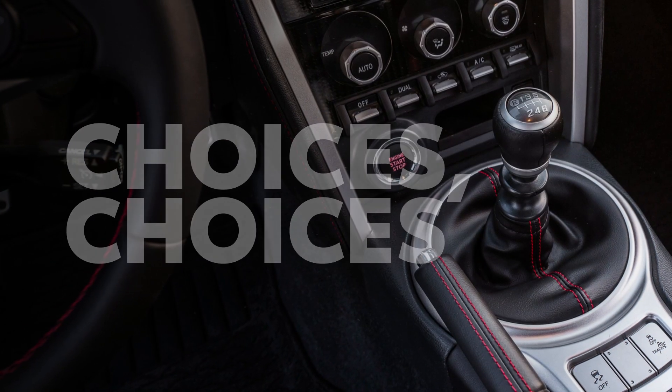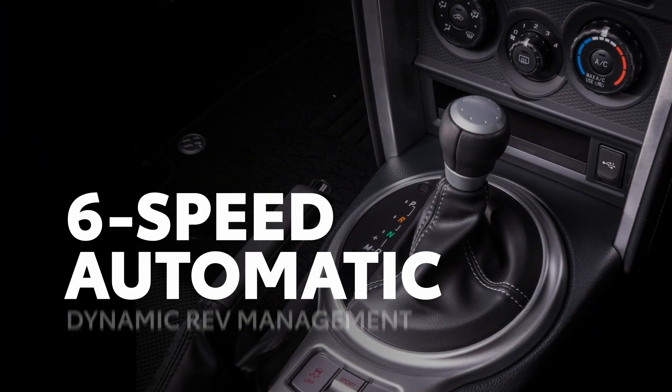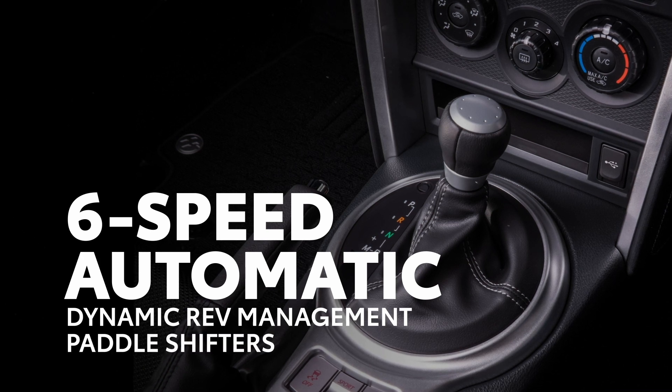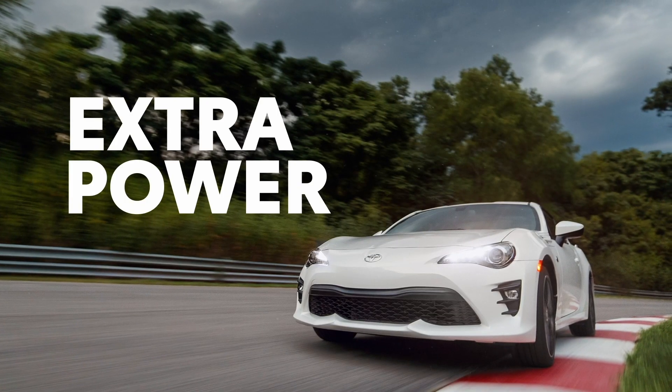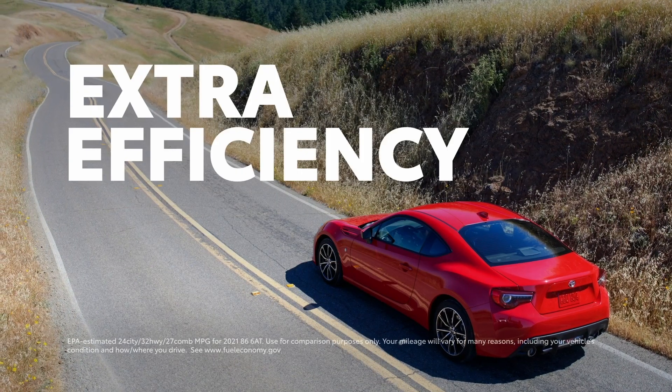The 86 offers a choice between a six-speed manual transmission for those who like more direct control, or a six-speed automatic transmission with dynamic rev management and paddle shifters. The manual also offers a slight boost in power, while the automatic features an edge in fuel economy estimates.